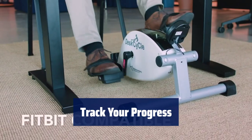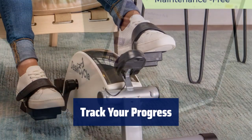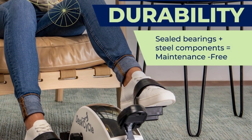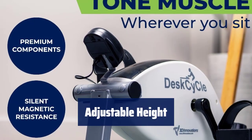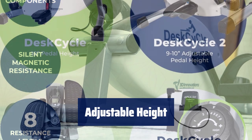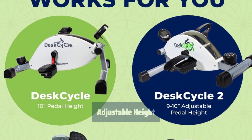Monitor your workout with the detachable LCD display. Keep track of rotations per minute, distance, calories burned, and time. Connect to your phone or fitness device with the DeskCycle Bluetooth sensor. Adjust the height of this bike from 9 to 10 inches. Lower it to 9 inches for use under desks as low as 27 inches. Stay comfortable and pedal away while you work or relax.